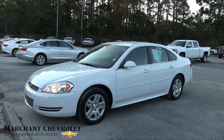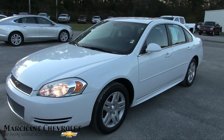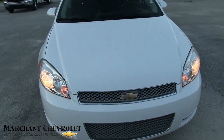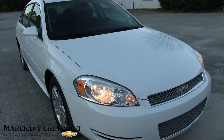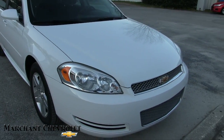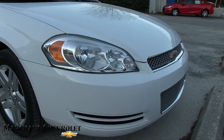Let's take a look at this Chevy Impala. It's a 2013, white in color. It's a pre-owned vehicle for sale at Marchant Chevrolet. This is the older body style Impala, still used as a police vehicle — you'll see them on the road quite often. It's a solid vehicle and they last a long time.